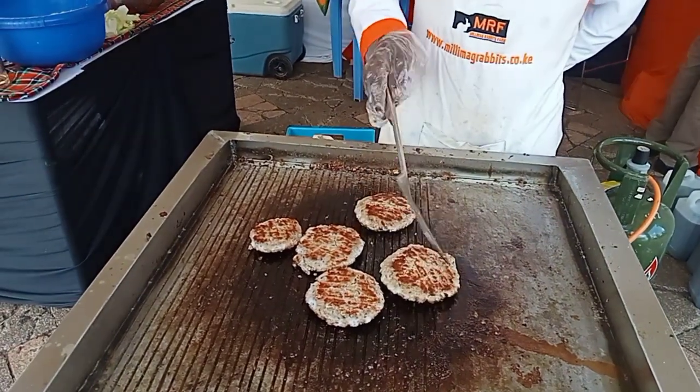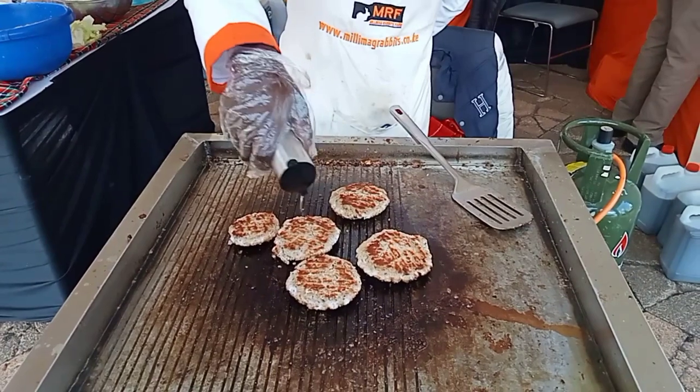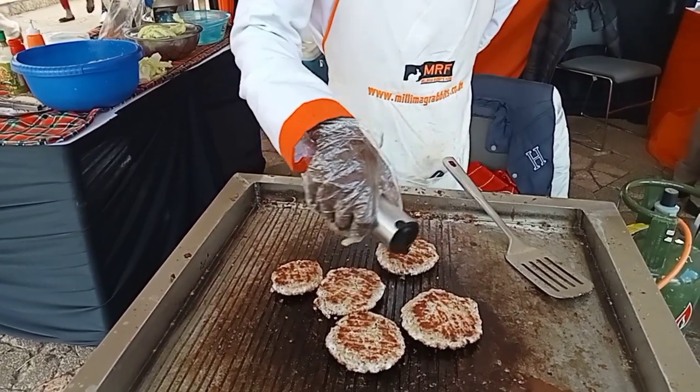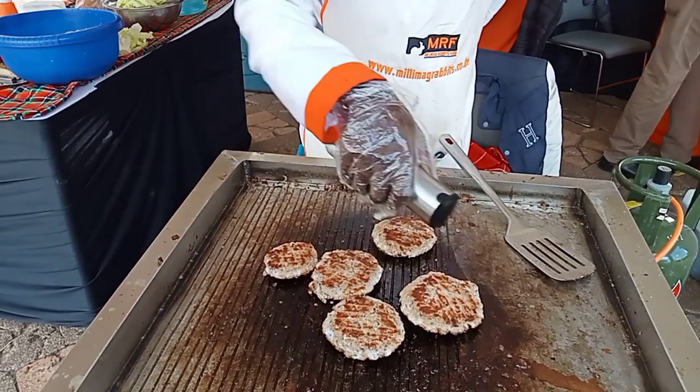The chef explained that the rabbit meat is prepared with spices — organic spices — and vegetables. When we asked how much it costs, he told us a piece goes for 300.